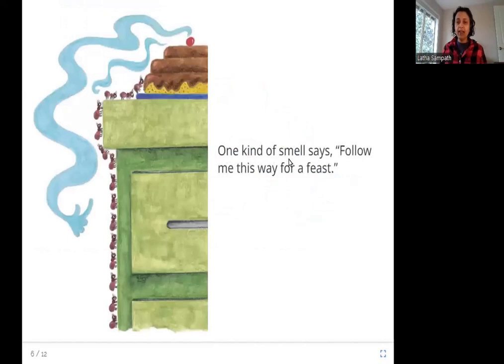One kind of smell says: follow me this way for a feast. Here you can see a cake and it smells really good. So when ants smell a cake, they are going to form a line and find a way to get to the cake and eat it.